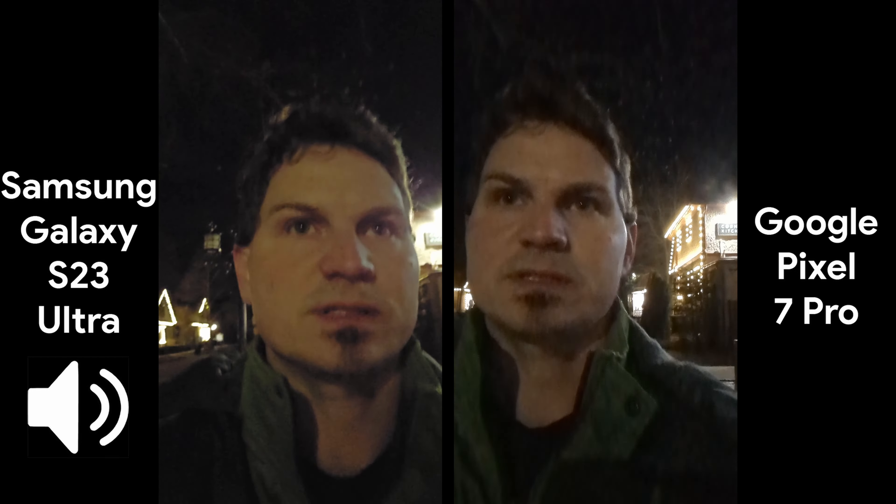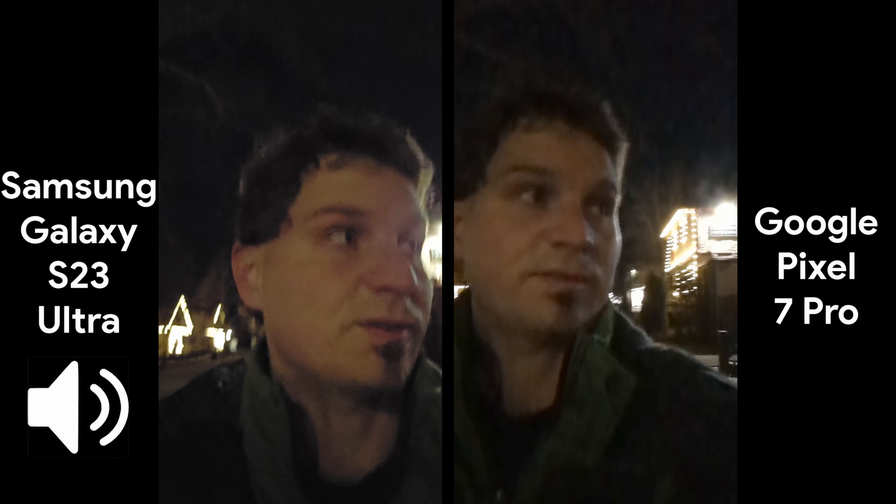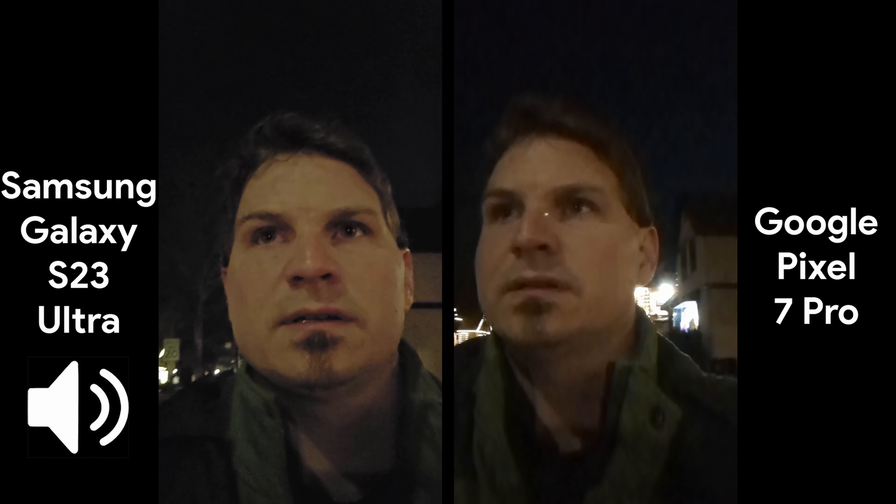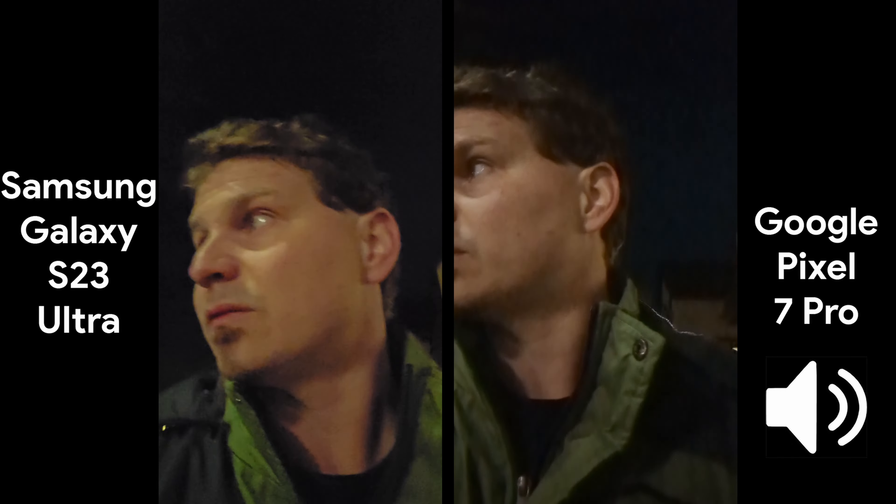All right, so we'll do another one of these. This time it's Pixel versus S23 Ultra. And in the front camera, I'm going to start walking toward traffic, so let's give a little bit of background noise while I talk. See how well it filters out the noise versus what I'm talking.